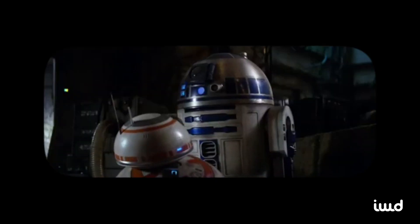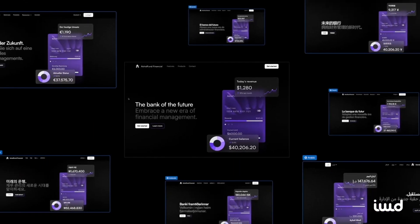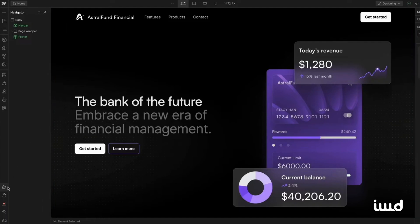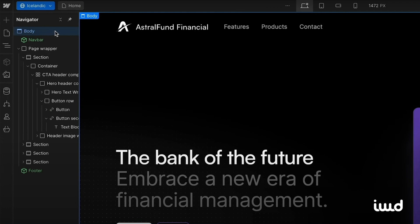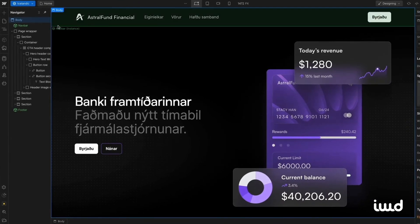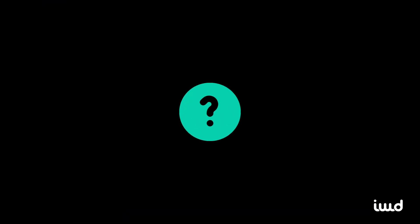Now, if you want to conquer the world, speaking its many languages is key. Webflow's localization feature is an optional add-on you'll definitely want to consider if your brand spans across the globe or targets diverse language audiences. Design, tweak, and personalize localized sites directly within the Webflow designer, effortlessly switching between locales and previewing each site before going live. Whether you opt for machine-powered translation for a quick setup or manual translation for a more refined human touch, Webflow has you covered. With tools like localized URLs, metadata, and sitemaps, you can create bespoke experiences that cater perfectly to your international audience's preferences and requirements.